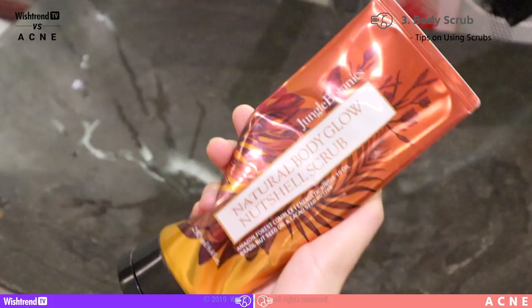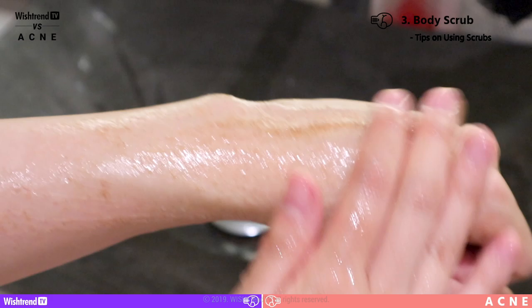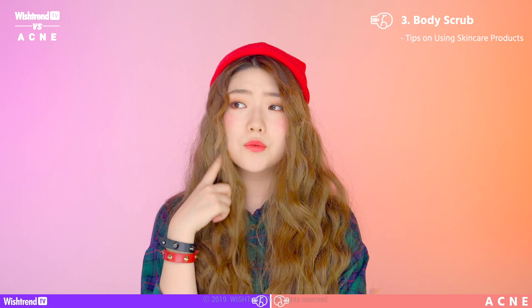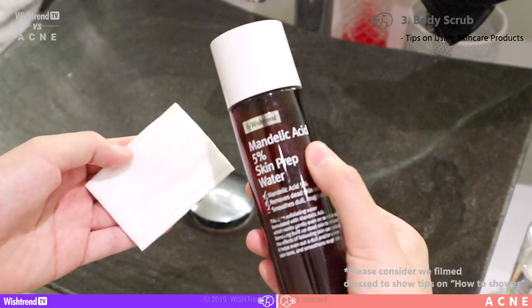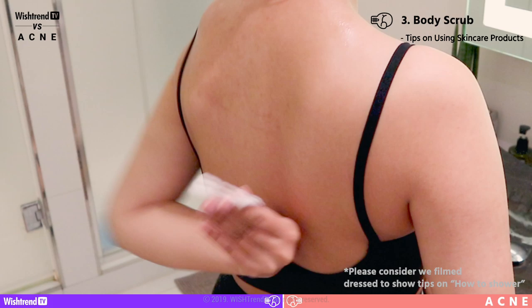Secondly, tips on how to apply scrubs. When looking for scrubs, you should look for round particles, because round particles exfoliate without irritation. Don't soak for too long in the water — if you want to simply cleanse your body, just make enough lather and mix it with water. Lastly, using skincare products to exfoliate: if you're unable to take a shower, soak cotton pads with enough toner that has exfoliating functions and wipe off your chest and back. This can remove built-up impurities and sweat and also help with light exfoliation.